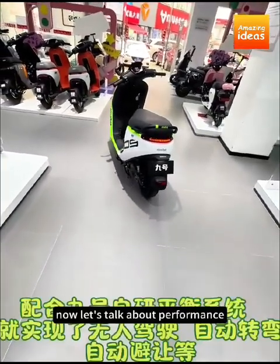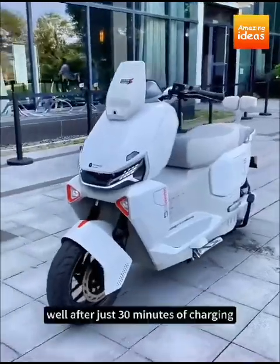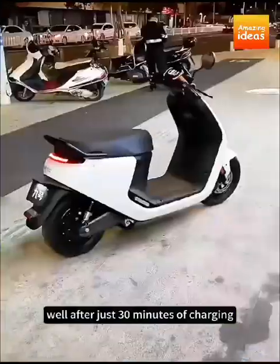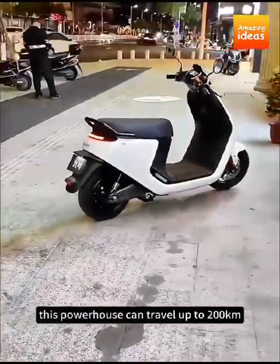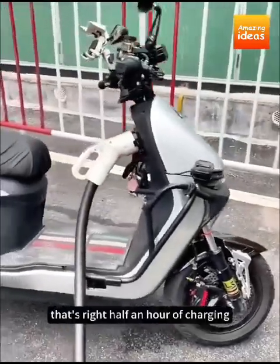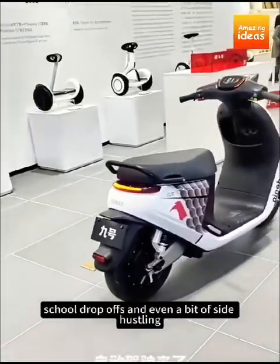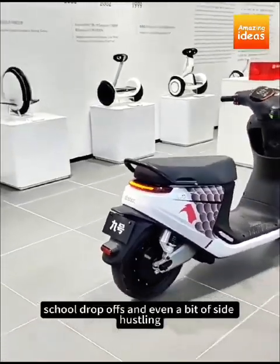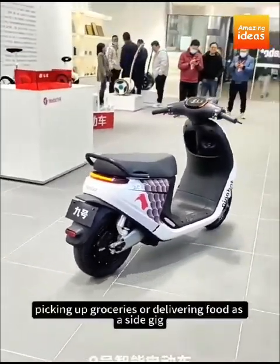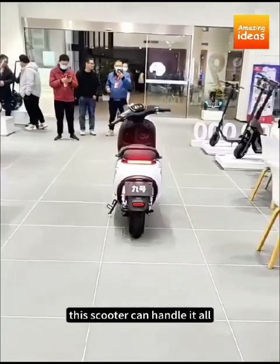Now let's talk about performance. After just 30 minutes of charging, this powerhouse can travel up to 200 kilometers. That's right — half an hour of charging, and you've got a range that covers your daily commute, school drop-offs, and even a bit of side hustling. Whether you're running errands, picking up groceries, or delivering food as a side gig, this scooter can handle it all.